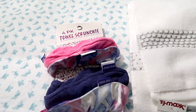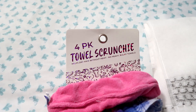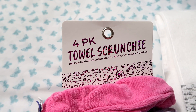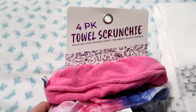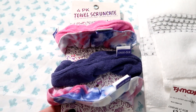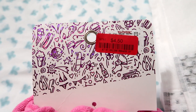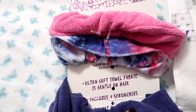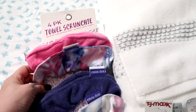If you have long hair, towel scrunchies are a must. I absolutely love them — they lock in moisture from your hair so you don't have to blow dry it the next day and it helps prevent frizz. You can get these at TJ Maxx for around $4.50 on clearance. They soak up excess water and make your hair easy to style the next morning.